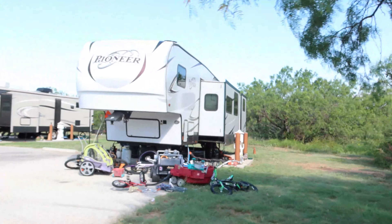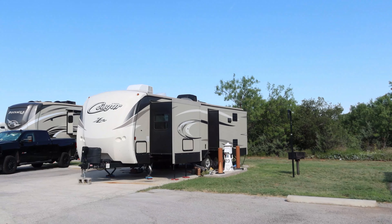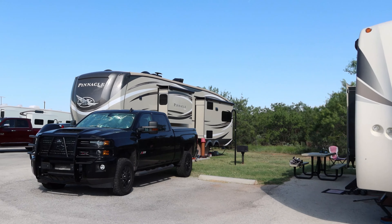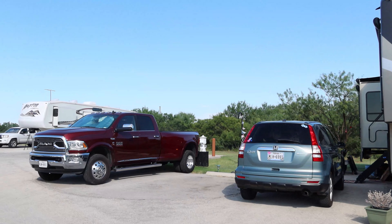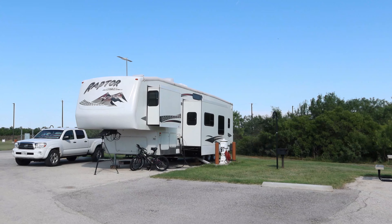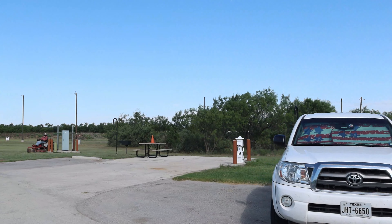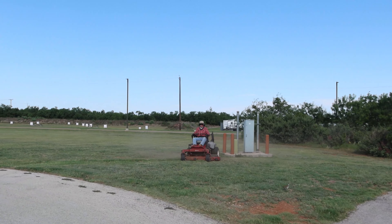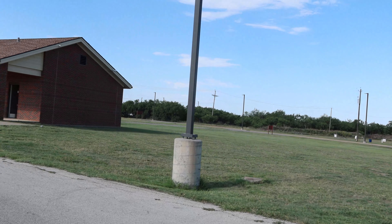Here are the back end spots, which are now dedicated to full-timers. When we were here in October/November, these were not — the full-timers had the pull-through spots and the temporary people got the back ends. But Shelly had a chance encounter with the commander of the services squadron, and they made a change based on Shelly's suggestion. They mow the grass here — it smells really good.